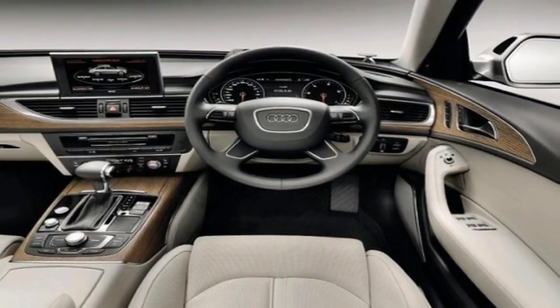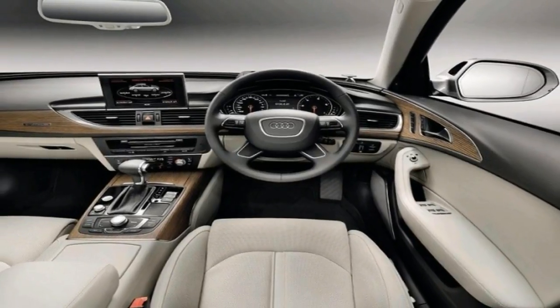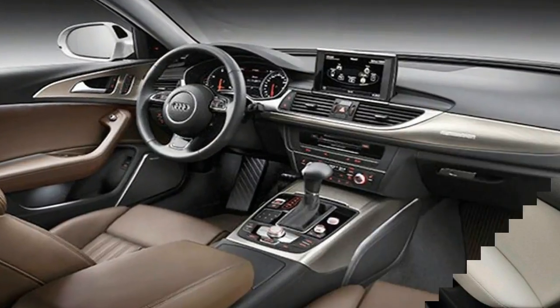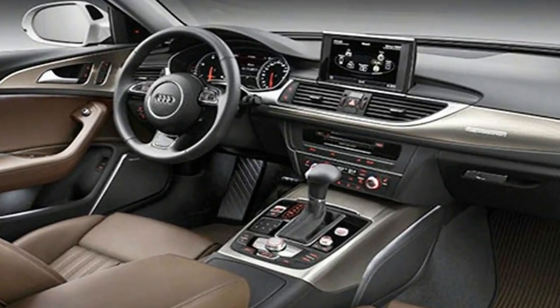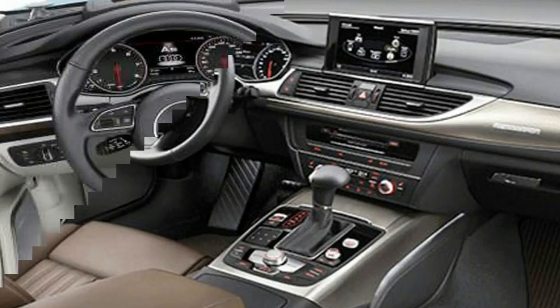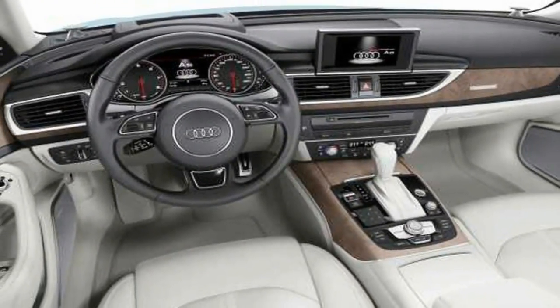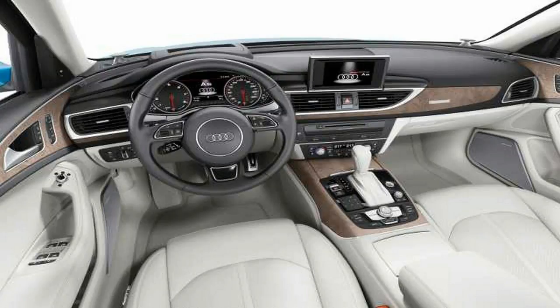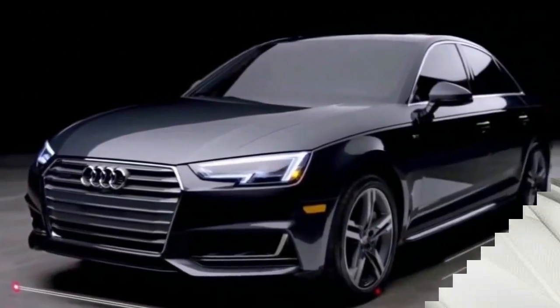The all-new Audi A6 has been revealed before it makes its public debut at the 2018 Geneva Motor Show in March. This elegant alternative to the likes of the BMW 5 Series and Mercedes E-Class will come with a range of new hybrid engines and plenty of infotainment features borrowed from the uber-luxurious A8, when it goes on sale in June 2018.